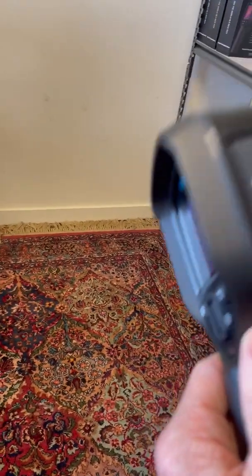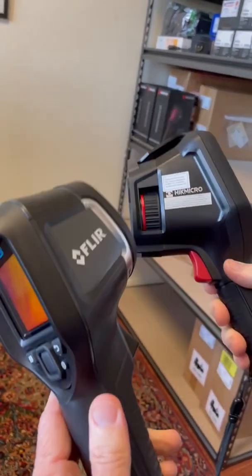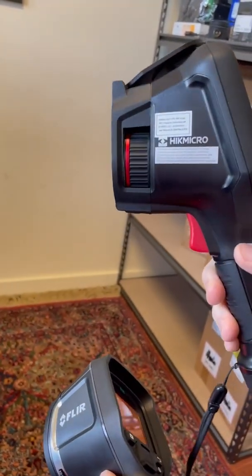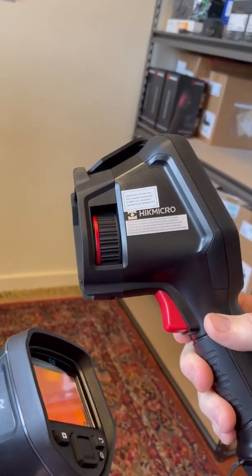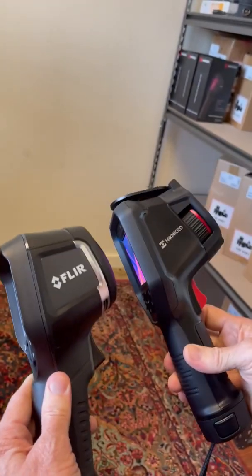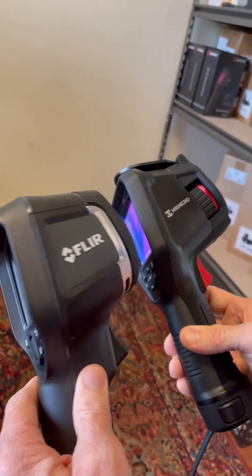I'm not moving — I'm just moving the cameras in here. That gives you a little bit of an idea of some of the major differences between these two. The Hick has 110,000 pixels; the E8 has 77,000. The sensitivity on the Hick is probably 50% better than what you get on the FLIR. And this camera is $500 less than the FLIR E8.